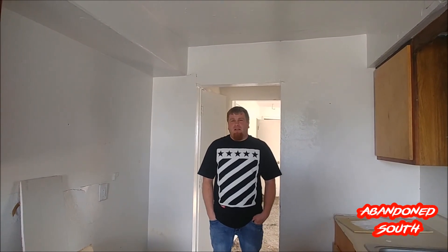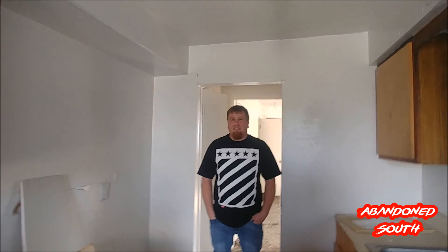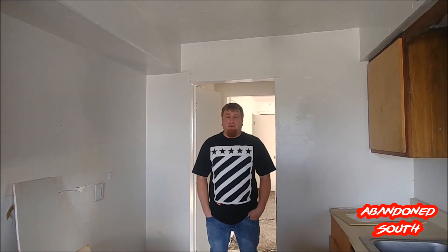We're at an abandoned apartment complex here in Texas. This is a massive complex — it looks like there's several apartments. The entire complex is empty, so we're gonna walk through it and explore it and see what we can find. Let's go check it out.